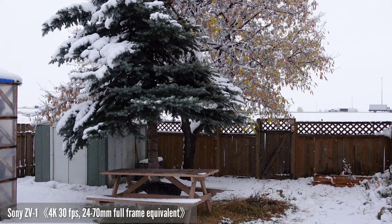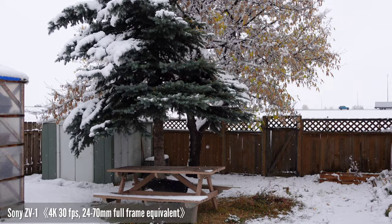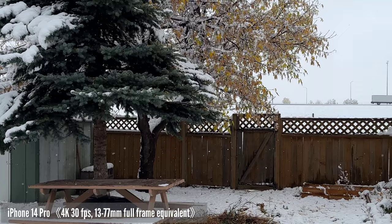Now we're comparing the reach of these two devices. The Sony ZV-1 covers 24mm to 70mm full-frame equivalent. The iPhone 14 Pro also starts at 24mm, with a telephoto at 77mm, a 2x crop option, and a 13mm ultra-wide lens.